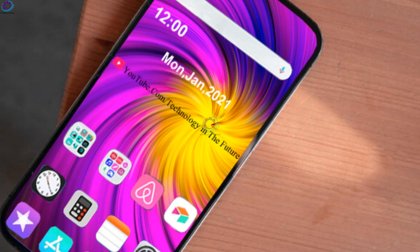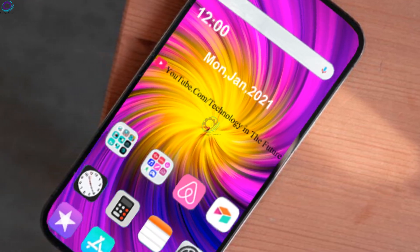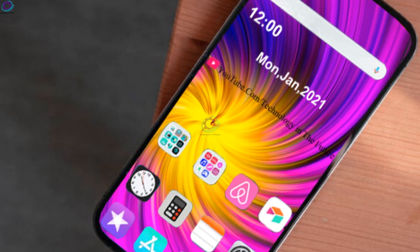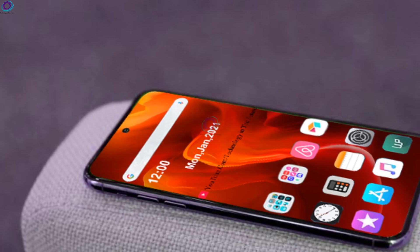The Apple iPhone SE Plus is expected to come in at least two color options. As for the pricing, it is being claimed that it could cost around $499, which is about $100 more than the iPhone SE currently available in the market.